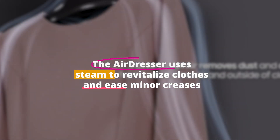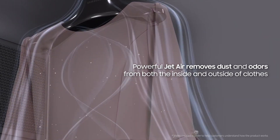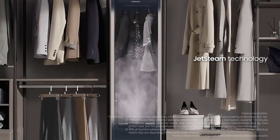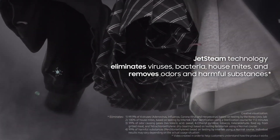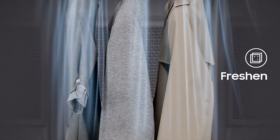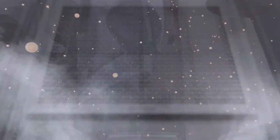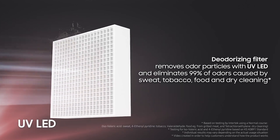The Air Dresser uses steam to revitalize clothes and ease minor creases. The Samsung Air Dresser's sterilize feature is quite important — place clothes, bedding, and plush toys inside the sanitize cycle, which uses high-temperature steam to sanitize clothing, removing 99.9% of common germs and dust mites from fabric. In addition, the Air Dresser eliminates lingering food and sweat odors, which helps extend the life of your clothing.